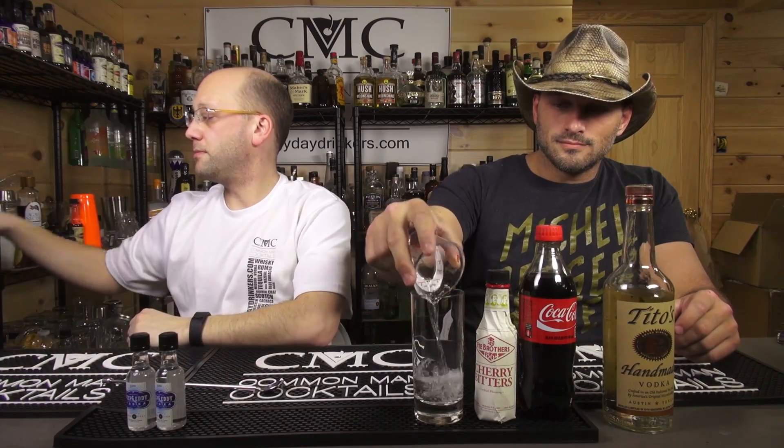A 12-ounce bottle of soda, but you're not using all 12. You're just topping. You can make multiple drinks. So we're going to get ice in there. You can make multiple drinks out of one bottle.